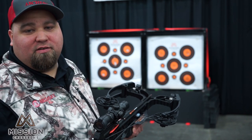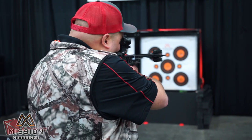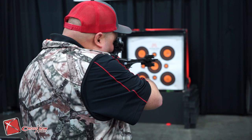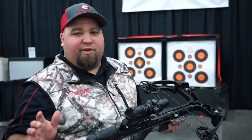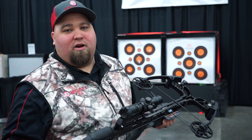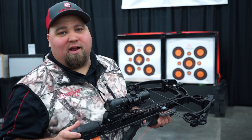We're going to take a shot at their test range here and see how it feels. Extremely smooth shooting, extremely quiet. It's going to be a great shooting crossbow for 2019. You can find it at CrossbowExpert.com.